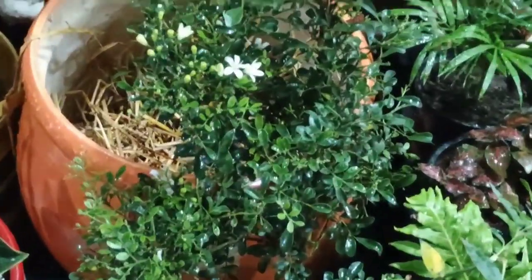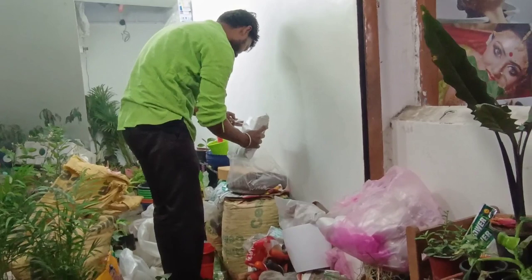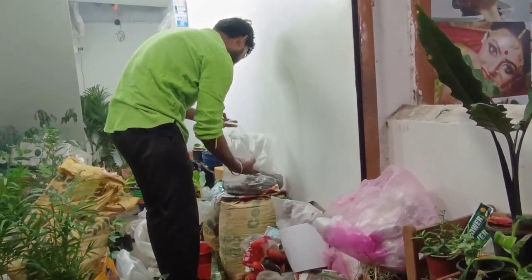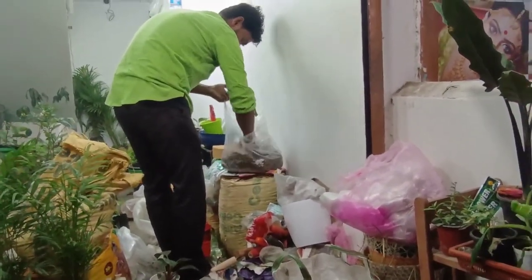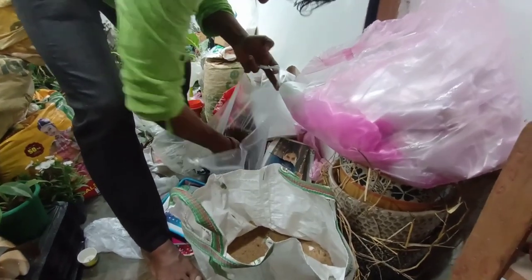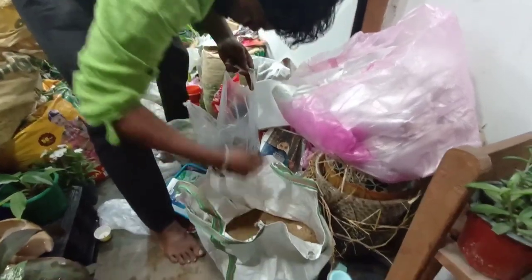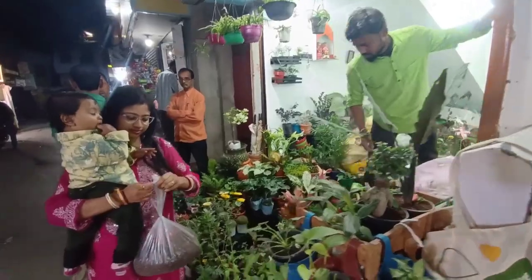I have already given the shop owner's phone number in the description box. You can contact him and buy the things you need for your gardening. So guys, how did you like today's video? Do comment and let me know. Don't forget to like and share the video. Have a good day.